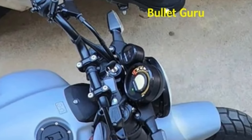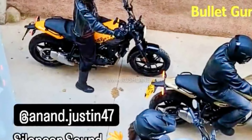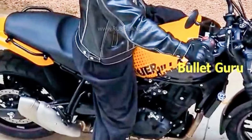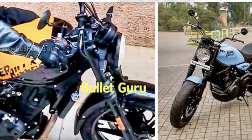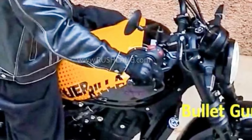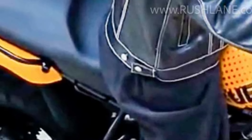Another spied photo reveals a new yellow shade for the Gorilla 450. This yellow variant also gets distinctive checkered flag graphics on the fuel tank. Among the three color choices, the yellow one seems the most attractive, and many enthusiasts have expressed interest in it. Uniquely, the yellow shade has been used only on the fuel tank and rear tail section, creating an exciting contrast with the blacked-out parts.